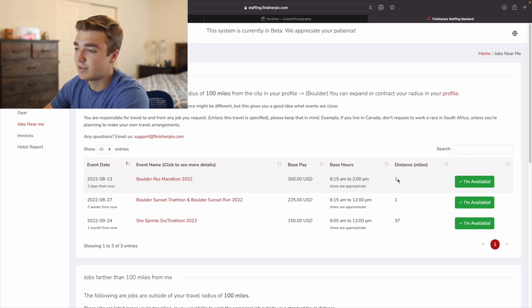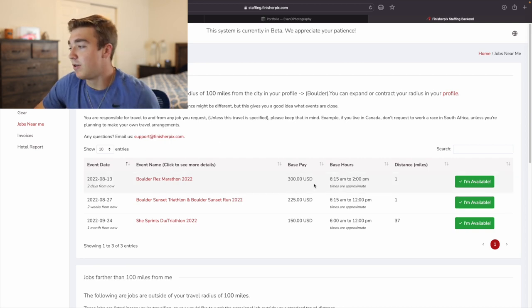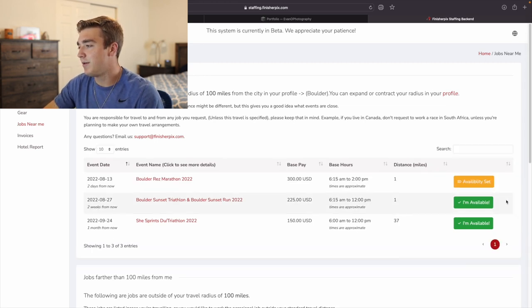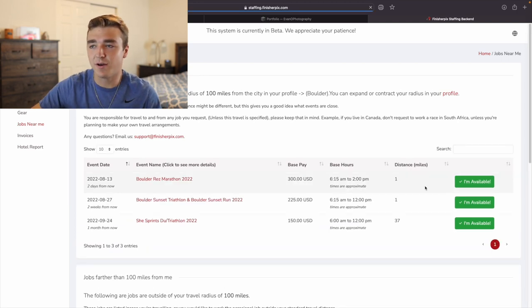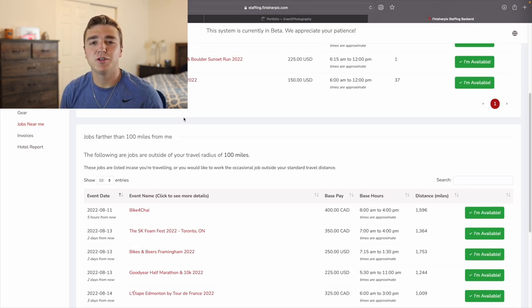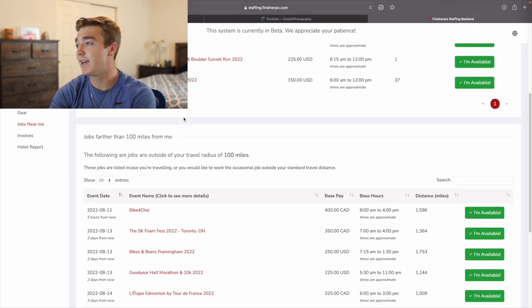Right here — $300 from 6:15 AM to 2 PM, and it's a mile away because it's right across the street from me. So you just say you're available, you click here, and then it'll say availability set. And then they'll reach out to you if they want to hire you, which is super nice because it's an easy way to make some money, even if you have a normal job during the week.